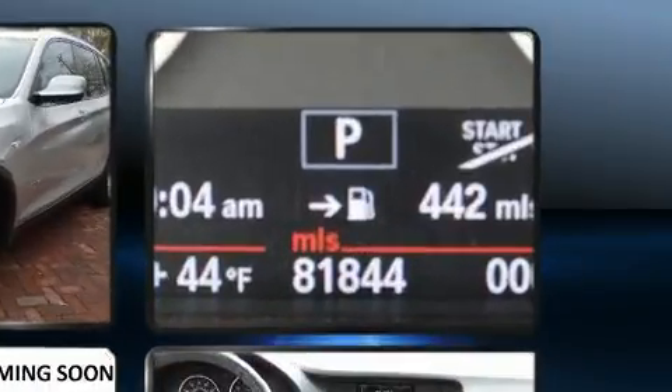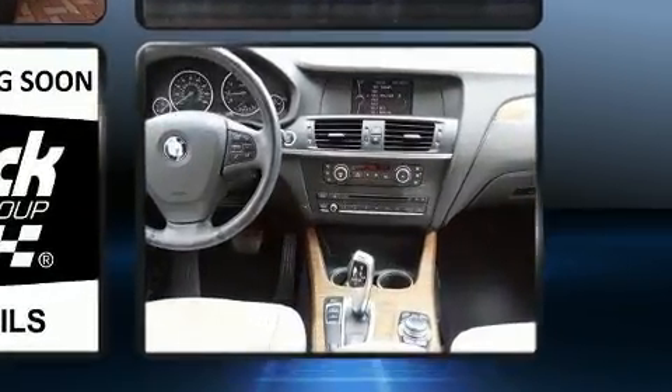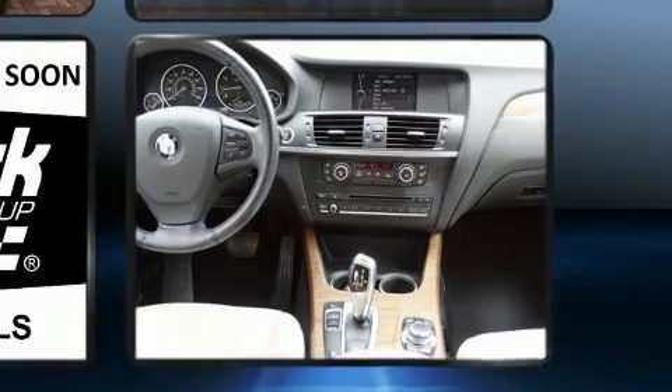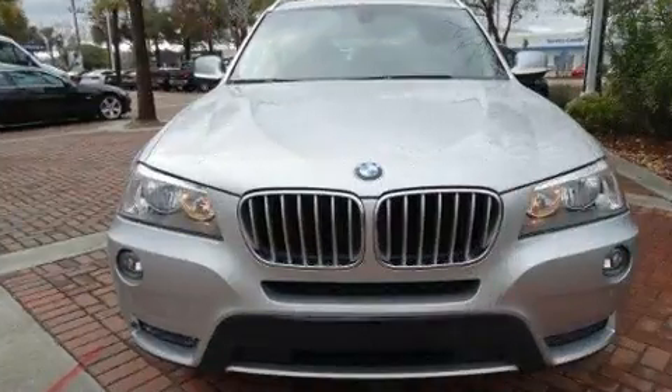BMW also prioritized safety and security with features such as head curtain airbags, front side impact airbags, traction control, brake assist, anti-whiplash front head restraint, a panic alarm, and four-wheel disc brakes with ABS.